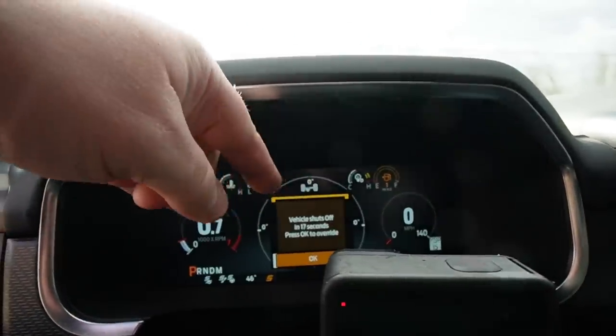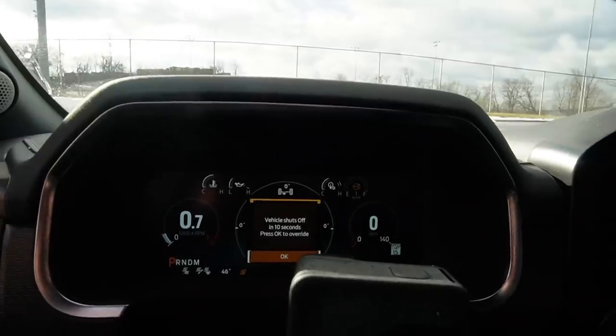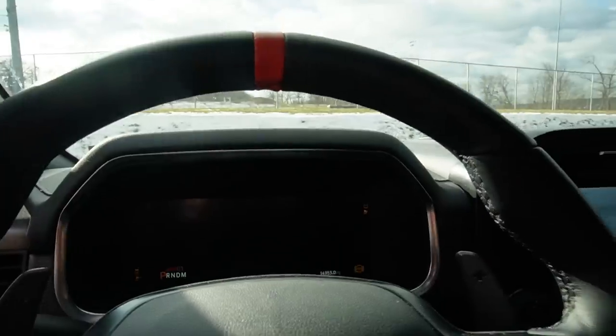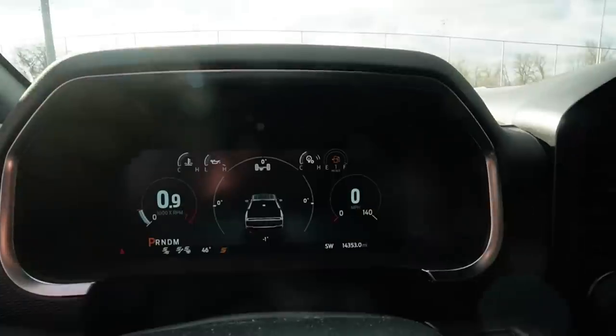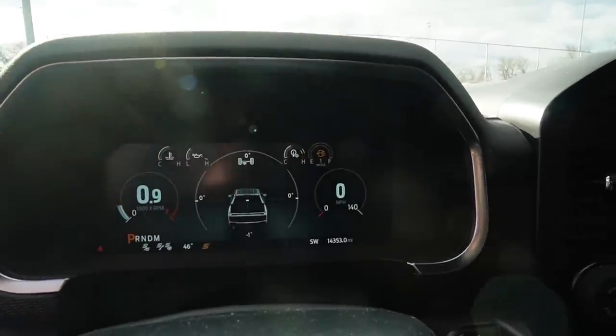All right, so we're waiting for it to hit zero. I just got a message that the vehicle is going to shut off to prevent an override, so we're going to shut it off and then start it back up. We might have to do this a couple of times if the vehicle keeps trying to shut itself off to prevent an override.